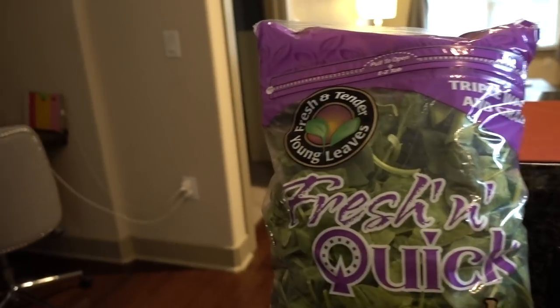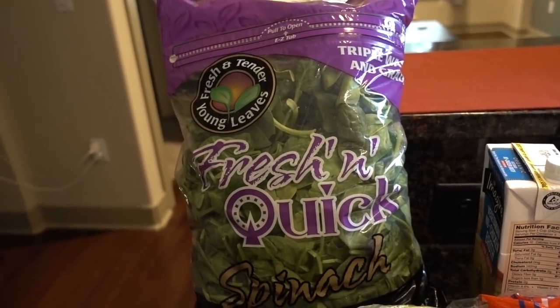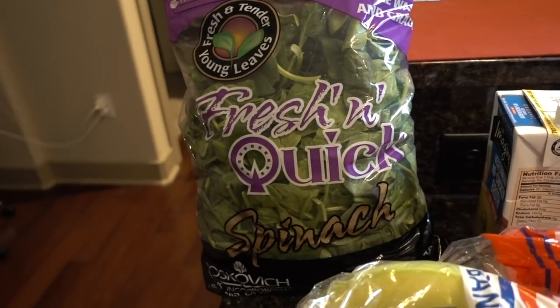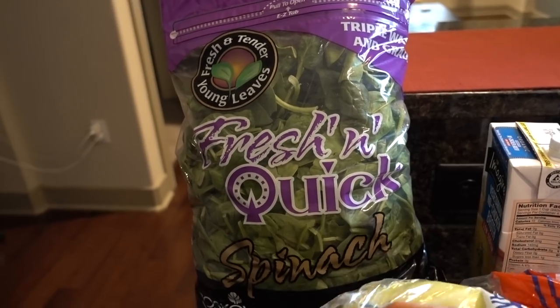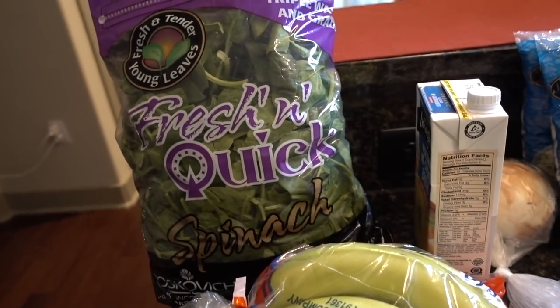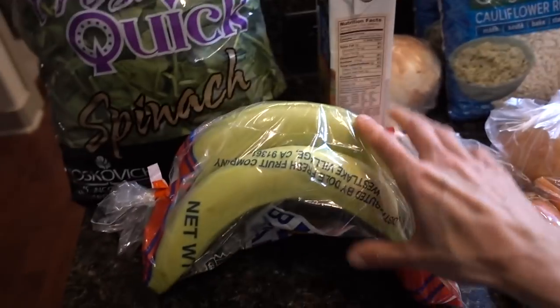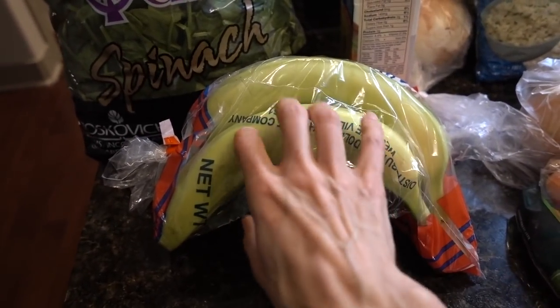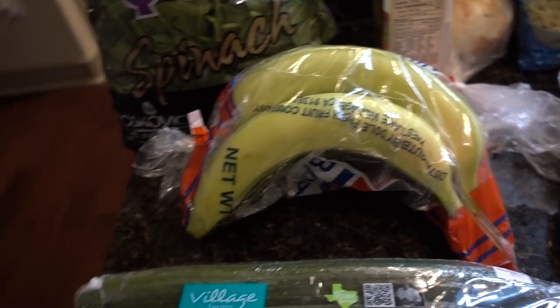Anyways, I got some produce for the week that I thought I would show you. We went to Costco and Kroger. Bag of spinach at Costco — I basically go through this entire thing. I got this this week since that boxed organic stuff wasn't any good. I like this fresh and tender bag, it comes out pretty good. I also got some more bananas to chop up and freeze for my smoothies with my pea protein.